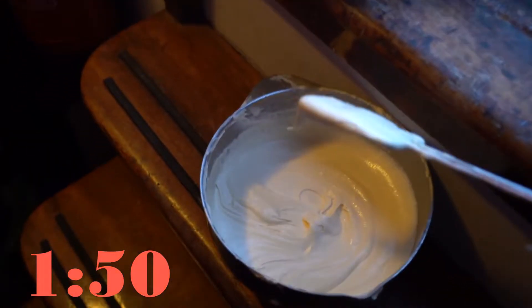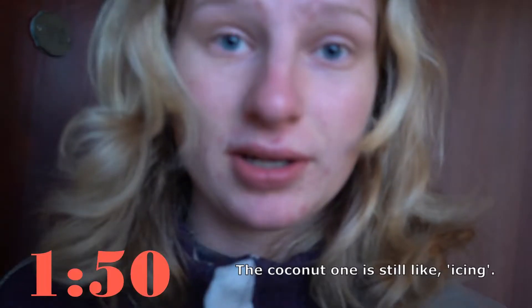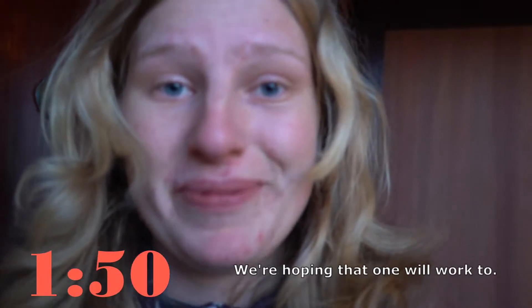The ice is ready. This is the vanilla ice and it's really beautiful. The coconut one is still like icing, so we're hoping that one will work too.